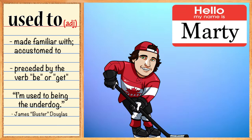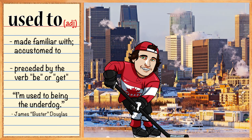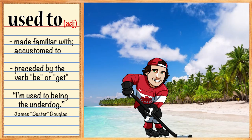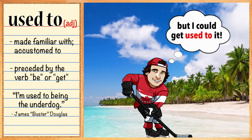In example number two, let's meet Marty. Marty is from Montreal, and being from Montreal, Marty's used to the snow and cold weather. Freezing cold winters are normal and familiar to him. So this year, Marty decides to leave Canada for the winter and travel. He gets on a plane and flies to the DR. While he's at the beach, he's thinking: '32 degrees in December — I'm not used to this, but I could get used to it.'